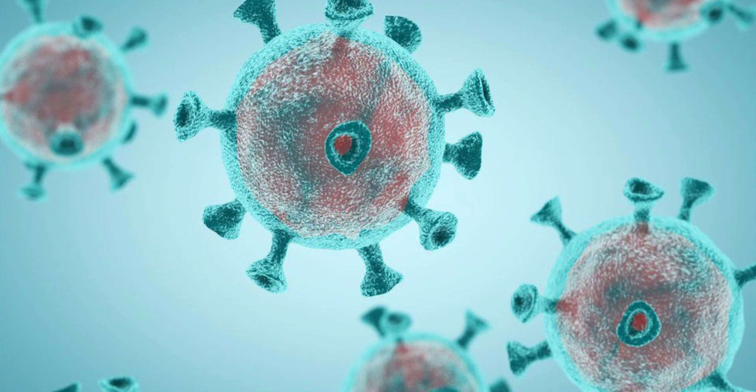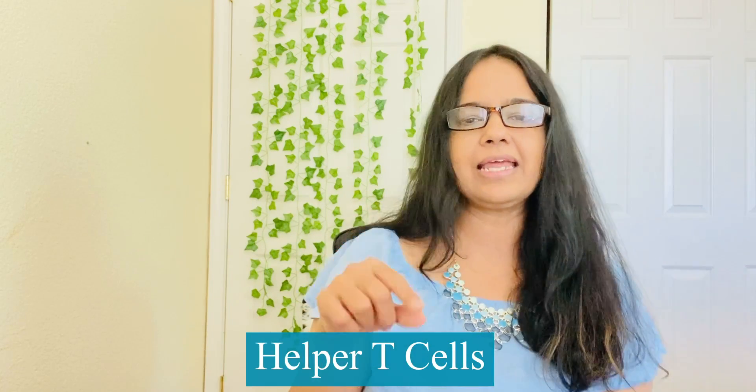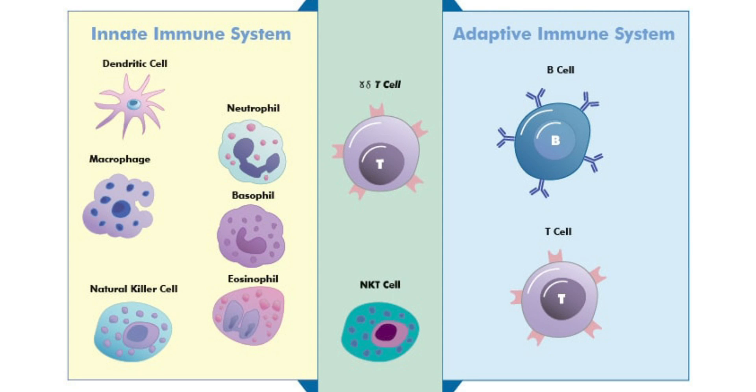Some T cells are killer cells, which blow up the infected respiratory cells in which viruses are hiding. Others are helper T cells — they activate the B cells that produce antibodies. Both T cells and antibodies are part of the adaptive immune system. Unlike the innate immune system discussed earlier, this branch is more precise but much slower.